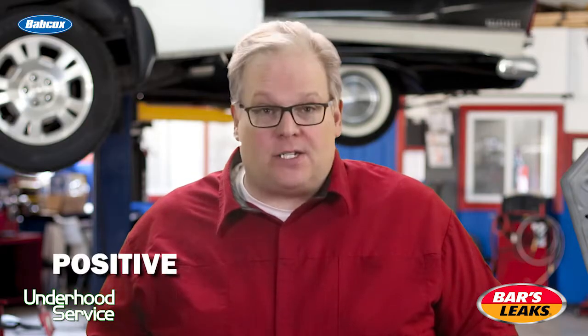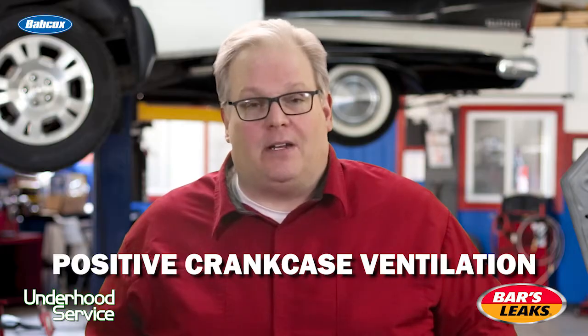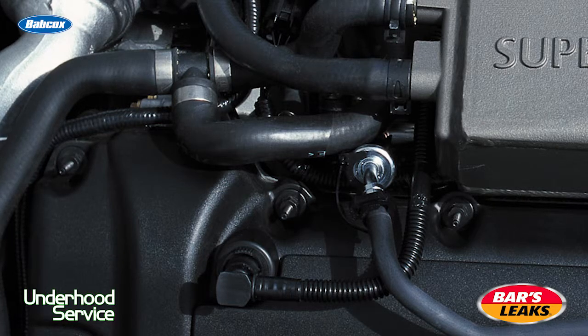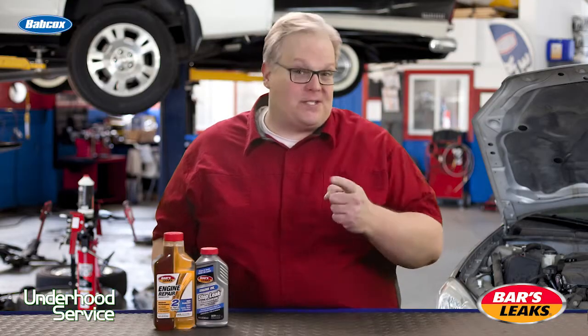There's one critical thing you need to look at if an engine has an oil leak: the positive crankcase ventilation system — make sure it's operating properly. No matter if you repair it with a new gasket or use a stop leak product, if that PCV system is not operating properly, it's still going to leak. Check the hoses and valves to make sure it's operating properly so you can seal that engine.